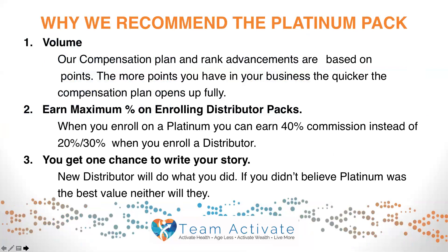Why do we recommend the platinum pack? The first main reason is volume — our compensation plan and rank advancements are based on points, so the more points you have in your business, the quicker the compensation plan opens up fully. The second reason is to earn the maximum commission on enrolling distributor packs. When you enroll on a platinum, you can earn 40% commission instead of the 20% or 30% on lower packs.